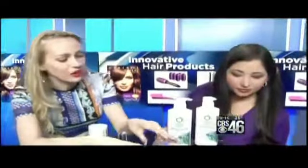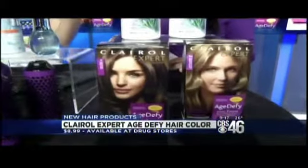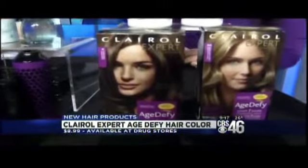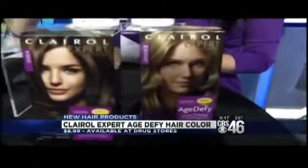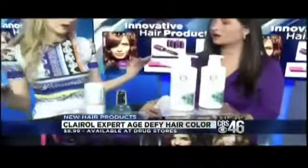This is really cool from Clairol — it's the Clairol Expert Age Defy Hair Collection. The number one reason women color their hair is to cover grays. Gray hair is a different texture and color doesn't permeate it as well. This actually comes with a pre-treatment conditioner to soften that coarse gray hair to help the color penetrate it better, so you have better gray coverage.